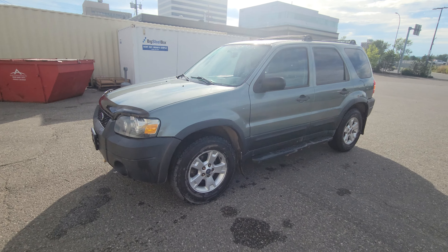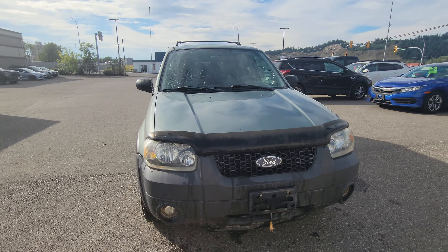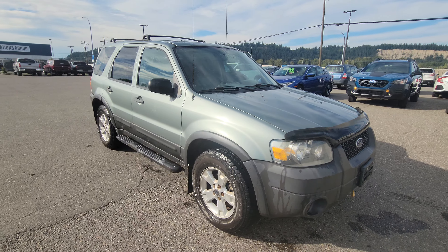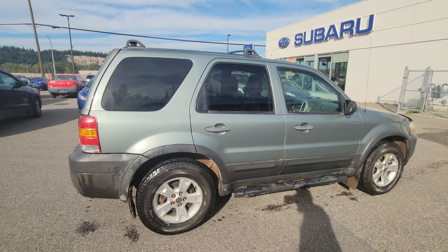Today we're taking a look at the 2006 Ford Escape. Powered by a 3.0L V6, you have plenty of power. It's four-wheel drive, great ground clearance, perfect for our Northern winters.